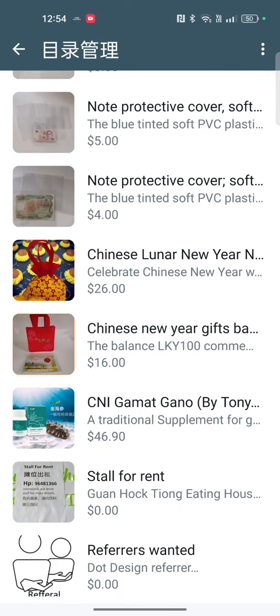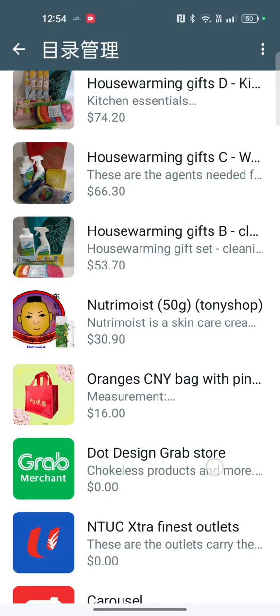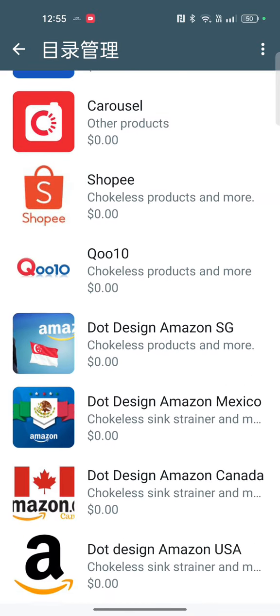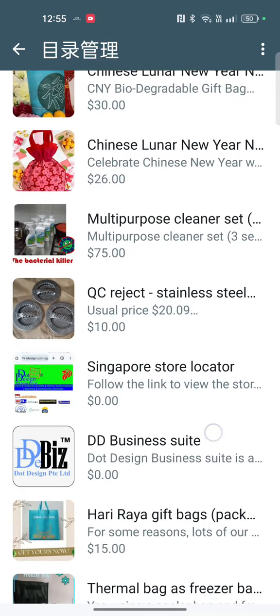So do change your WhatsApp to WhatsApp Business and use the catalog tools for free.